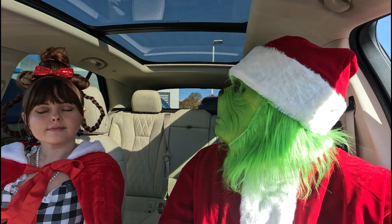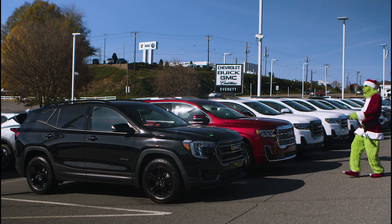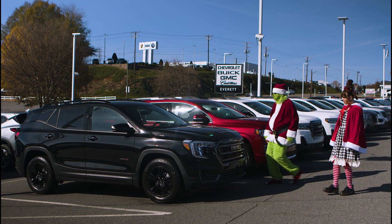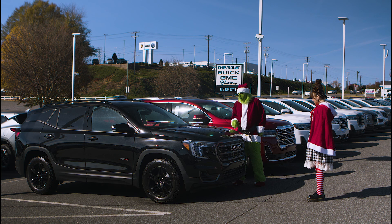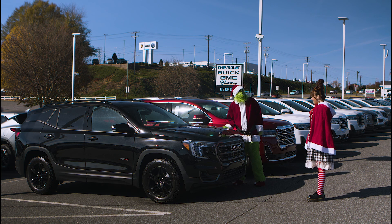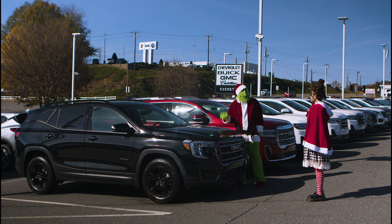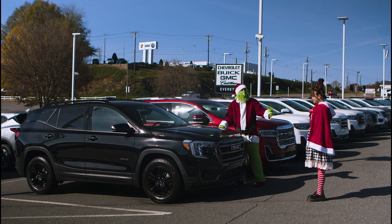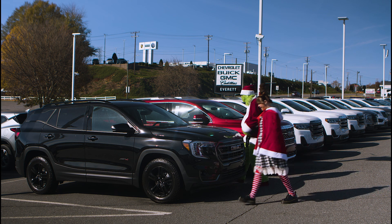Well, let's keep searching then, shall we? We shall. Cindy, here we come to the GMC Terrain AT4. Wow, this ride is sweet — it meets all your off-road needs. You know, my heart was once this black. But not anymore — it's grown three sizes since then, thanks to you and all the Who's down in Whoville. Let's check out the inside of this one.